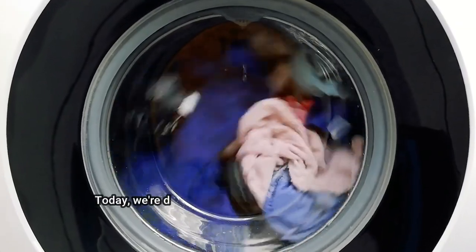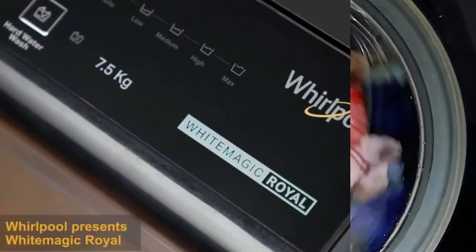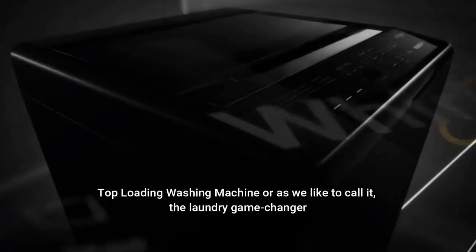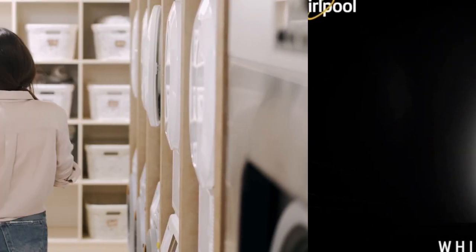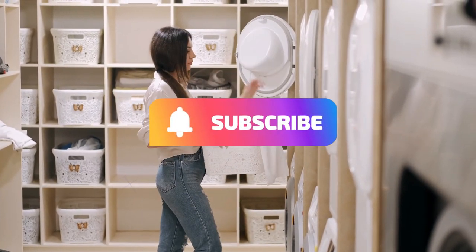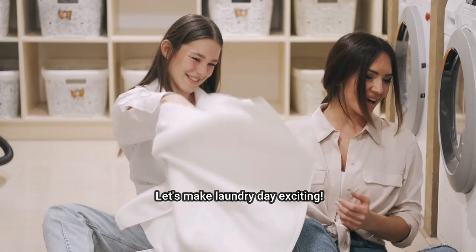Hello Friends! Today, we're diving into the world of laundry upgrades with the Whirlpool 7kg 5 Star Royal Fully Automatic Top Loading Washing Machine, or as we like to call it, the Laundry Game Changer. Before we get into the nitty-gritty, don't forget to hit that subscribe button and give us a thumbs up. Let's make laundry day exciting!